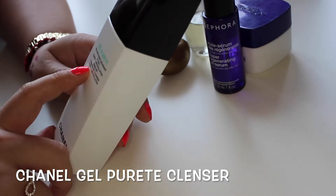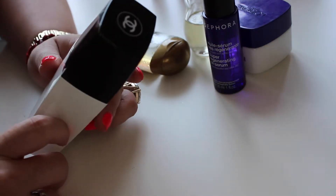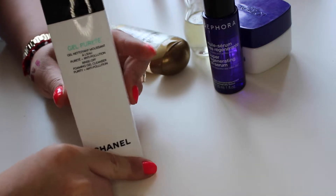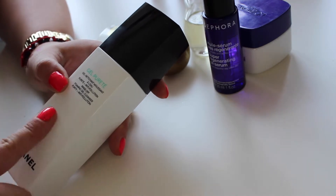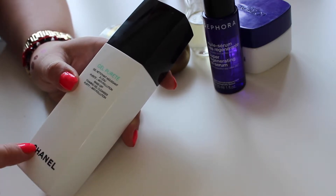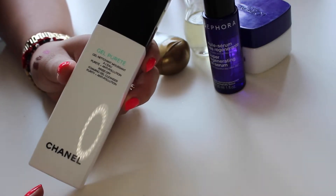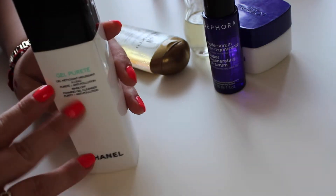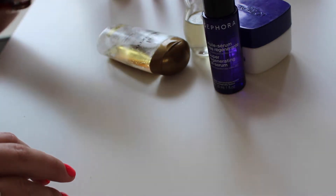Moving on to face — I've been using this Chanel foaming gel cleanser, 'Purity and Anti-Pollution.' I used this previously a few years ago in university and it had different packaging, but I still love it. The only thing is it does tend to dry out your skin, so if you have very dry skin I don't recommend it. My skin is mixed, so I use a lot of moisturizer in combination, but it really cleans out your pores and keeps blemishes away.